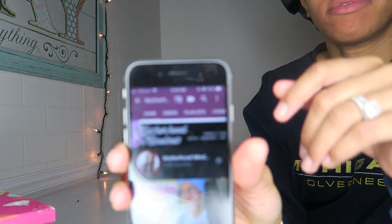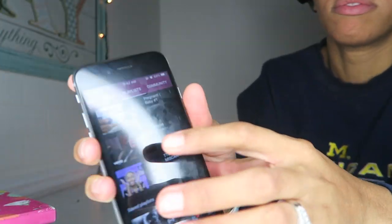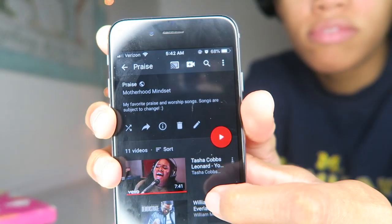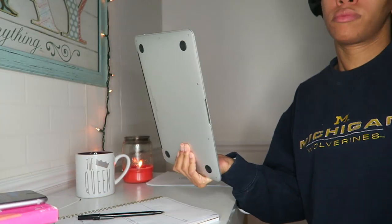After prayer, I like to go into my YouTube and I'll go to my playlist. I have a praise playlist that I play just in the mornings when I am finished with my study, just to keep me in the spiritual mode.